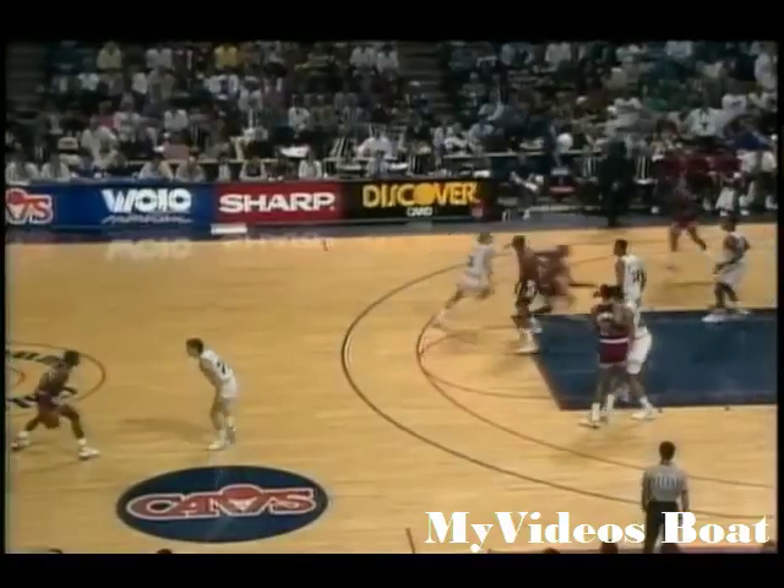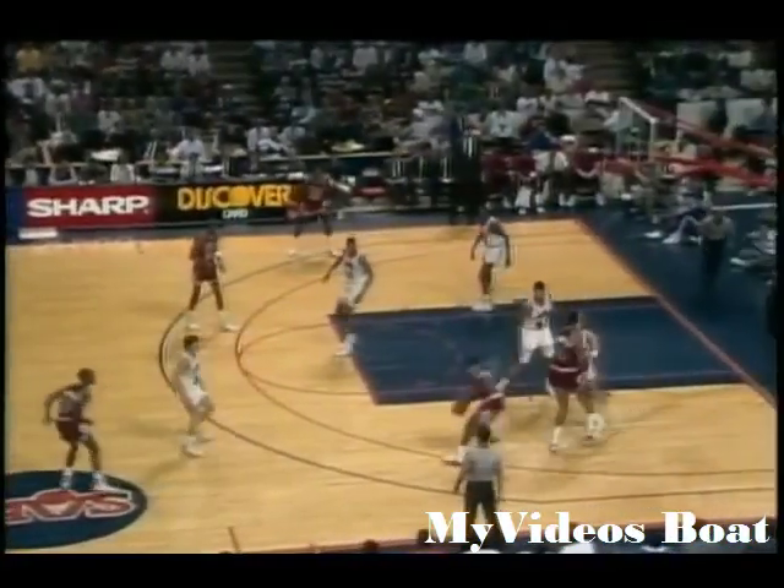Jordan singles B.J. Armstrong, right wing against Price, right side, Jordan's outside jumper — nothing.